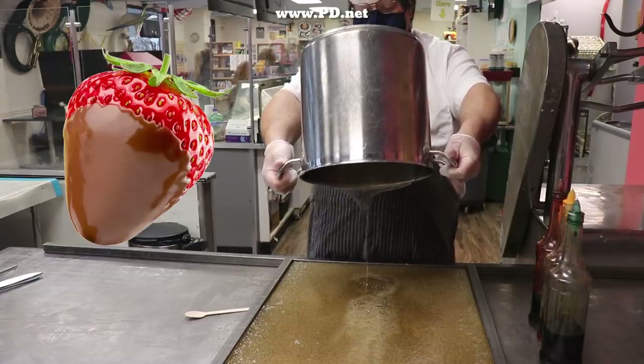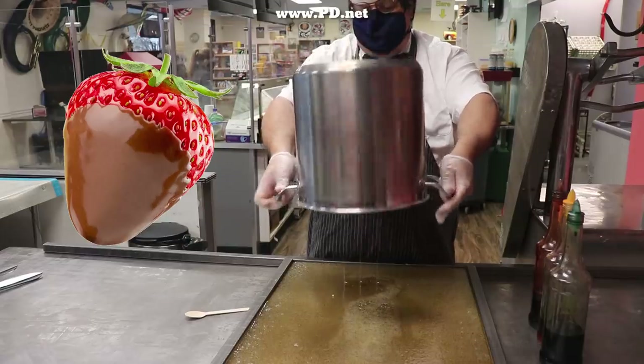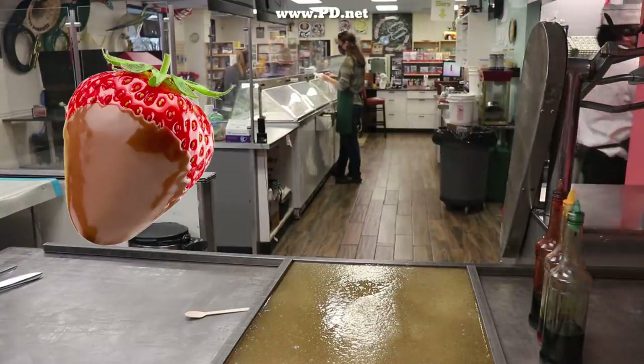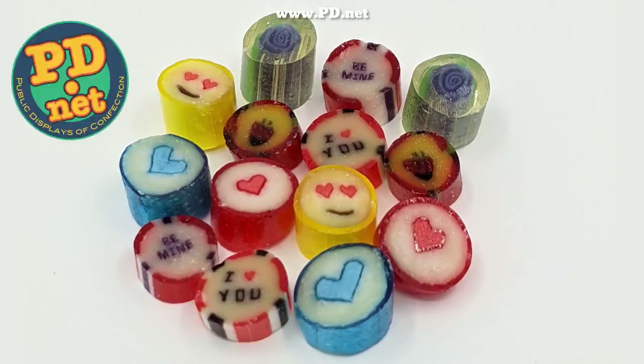We're going to capture the flavor of chocolate-covered strawberries. Chocolate-covered strawberries are kind of unique because we know exactly who invented them — Lorraine LaRusso. She did it in the 1960s and we'll get to that at the end. This will be part of our image candy assortment for Valentine's Day, available at www.pd.net. Here's the full 2021 assortment.